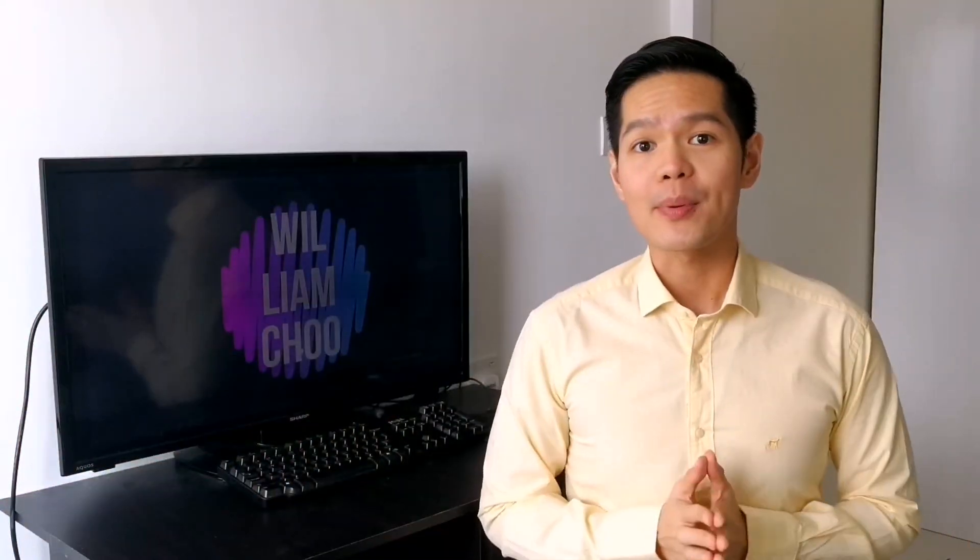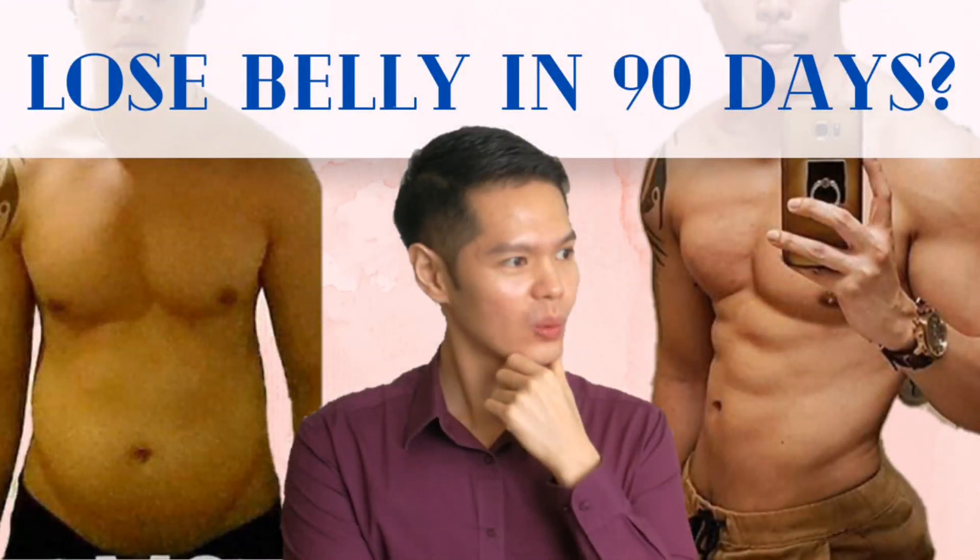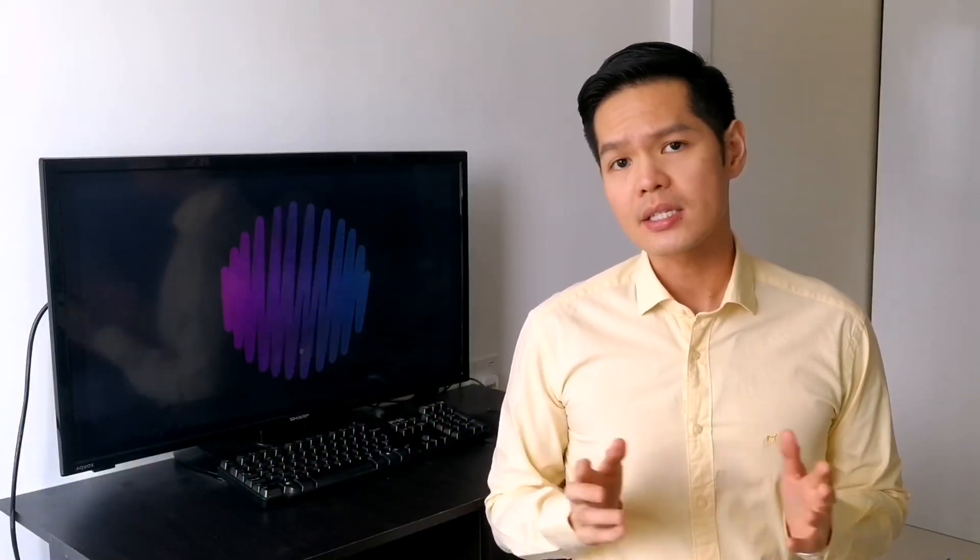If you have watched my previous review on the H-Log TR90 system, you would have known that it is based on gene expression science. The term gene expression is simply how our genes communicate with our cells. Our genes are inherited from our parents and that cannot be changed, but certain factors have been found to influence gene expression.